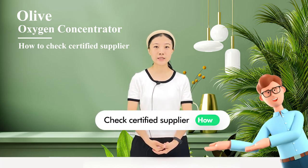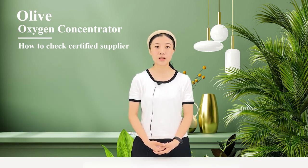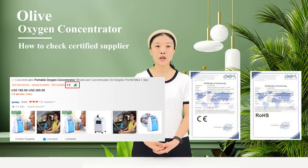Step 2. The Crown Logo stands for Credit Guarantee Service, a free service that protects your order through Alibaba, from payment to delivery.